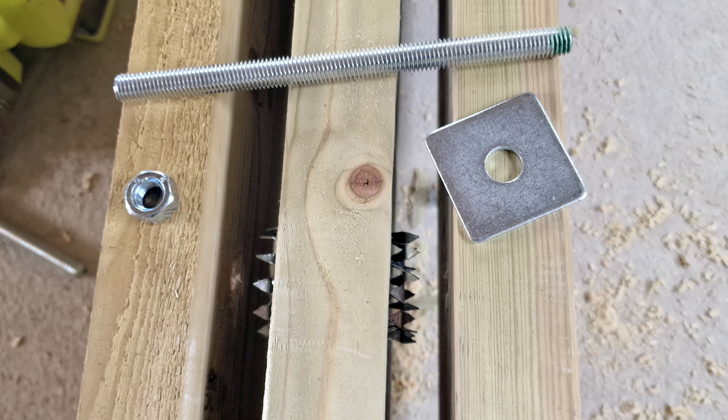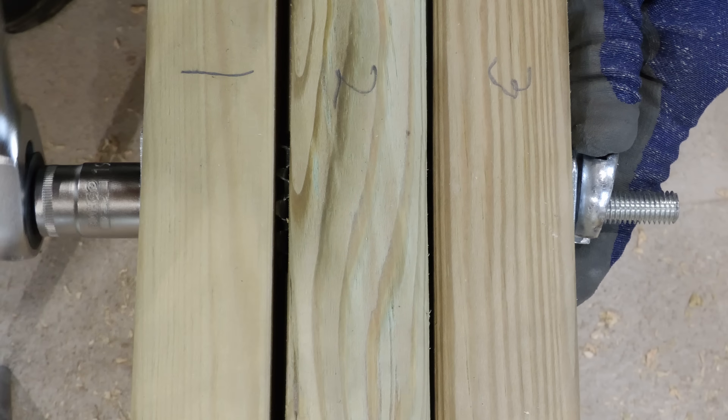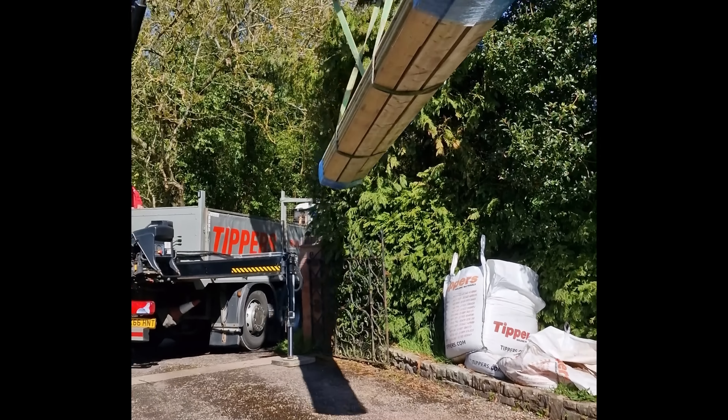He also recommended bolting the joists together every 400mm with M12 bolts and timber connectors, and one row of noggins mid-span to firm it up. 500 quid later — when you include the extra 48 timber connectors I forgot to order — I could start on the strengthening work.